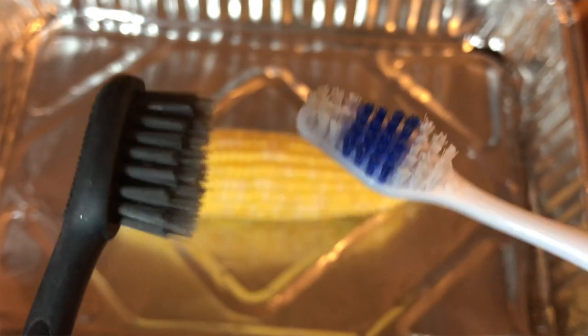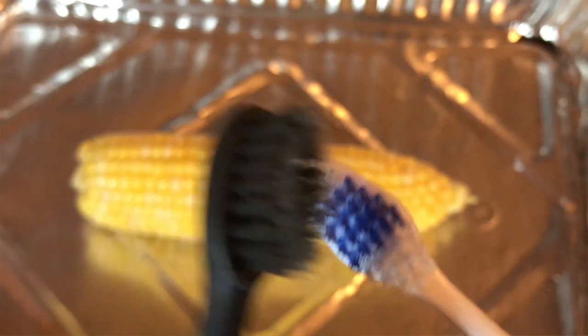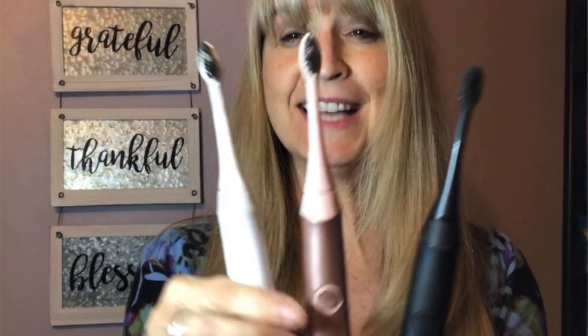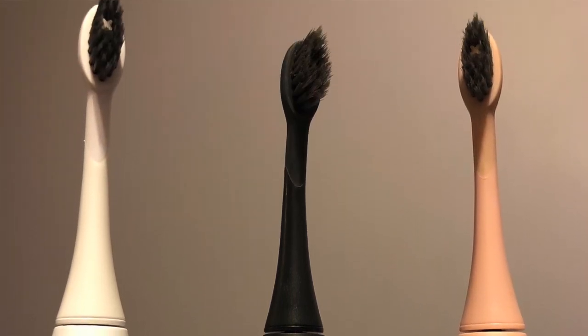There's the whole electric versus manual debate. A manual toothbrush can get around 300 strokes per minute when you're brushing, while an electric toothbrush can get around 33,000 strokes per minute. I'm a Burst Ambassador and I love the Burst toothbrush. If you'd like more information about the Burst brush, I'll put the link below and you can watch my video on why I like the Burst brush.